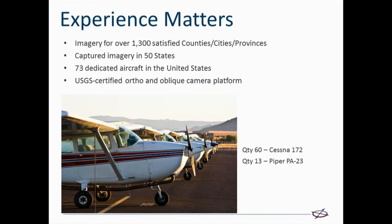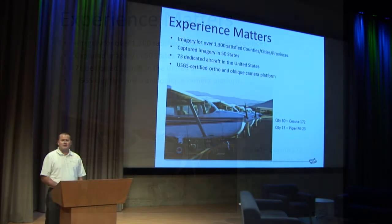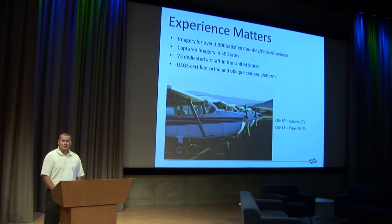We now have a fleet of over 73 dedicated aircraft in North America. They're constantly migrating where there's leaf-off and no-snow conditions to capture the best imagery available for our local government customers. They're using a proprietary but USGS-certified camera capture system with five cameras — one pointed straight down for ortho capture and four cameras capturing the oblique angles at all four cardinal directions.